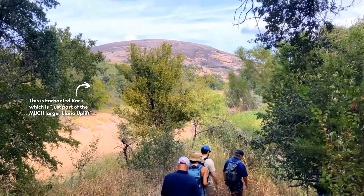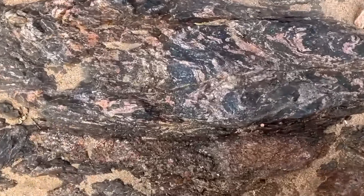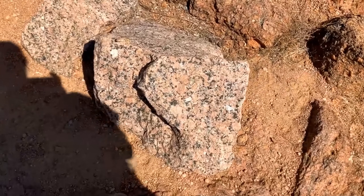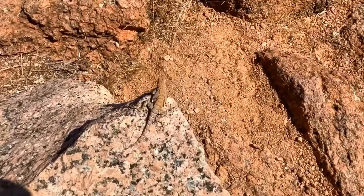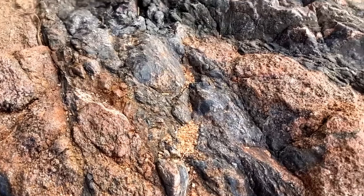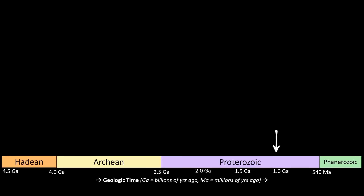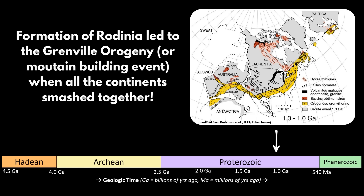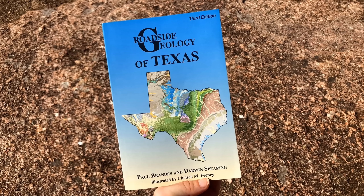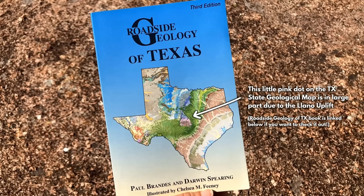So first things first, what is the Llano Uplift? The Llano Uplift is a low, broad structural dome made of billion-year-old igneous and metamorphic rocks that have made their way up through younger Paleozoic and Mesozoic sediments and are now exposed at Earth's surface. The granites, gneisses, and schists of the Llano Uplift formed around 1.1 billion years ago due to the Grenville orogeny, or mountain building event, during the formation of the supercontinent Rodinia. Today this is one of the largest exposures of Grenville-aged rocks in the southern U.S.